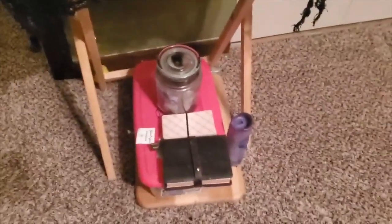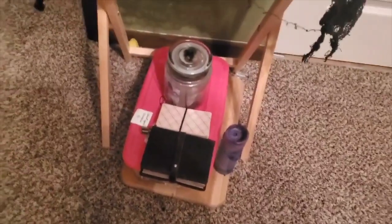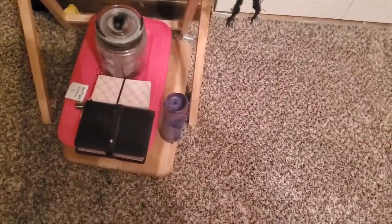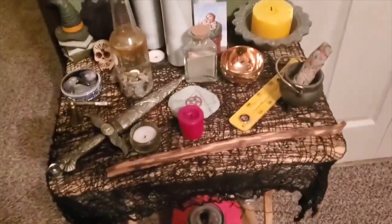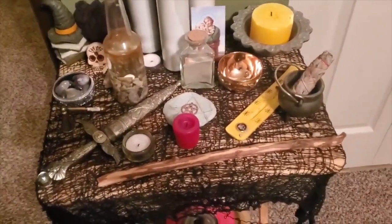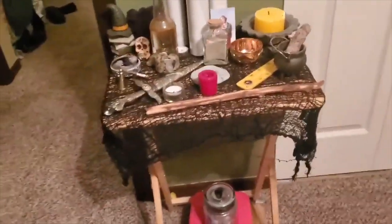Down here is my little traveling altar. I keep that there because sometimes I'll have it down here if I want to sit down and do my rituals — sometimes I stand up, sometimes I sit down, whatever I feel comfortable doing. Right over there is a full moon candle that I use for full moon rituals. And the altar cloth is actually one of those Halloween things from Walmart — one of those things you drape over stuff — but I liked it so much as an altar cloth, and it gives me that witchy vibe that I like.